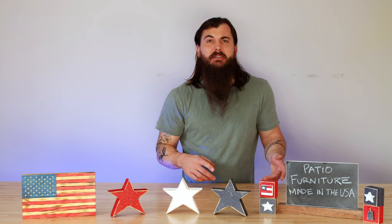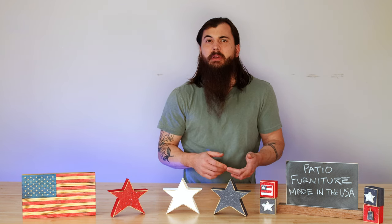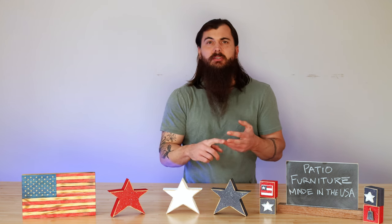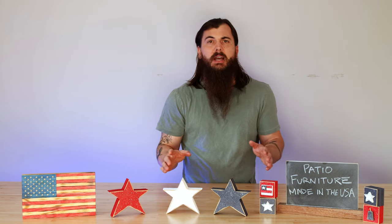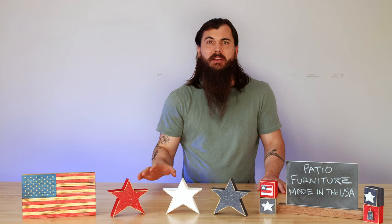I've covered materials extensively on furniture in those previous videos, so if you haven't checked those out make sure to give those a watch — everything from wood to recycled plastics to cast metals, all really good American sourcing options. So we're just going to dive straight into these great American-made brands.